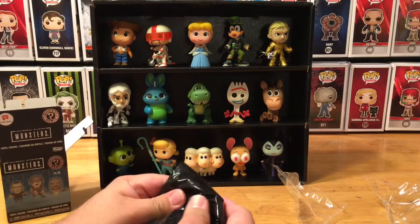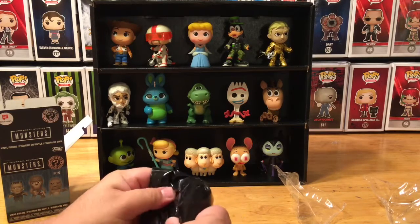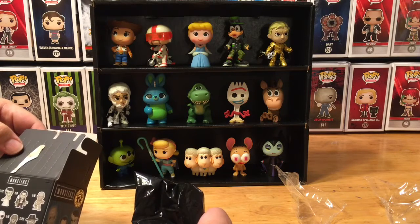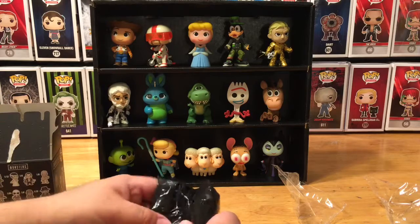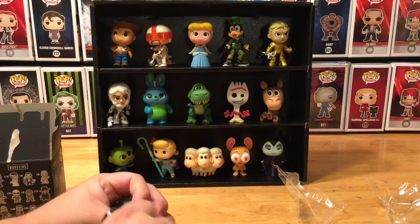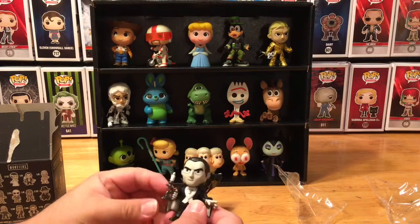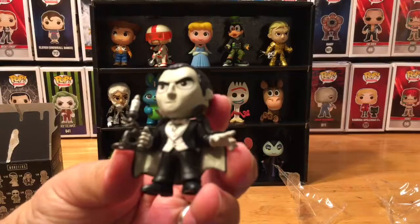All right, let's feel the bag — maybe we can tell who it is. I think this might be Dracula. Yeah, he's a little more common, one out of six. But let's open it up. And I was right! We have Dracula! I felt the candlestick there. We have Dracula as our character.